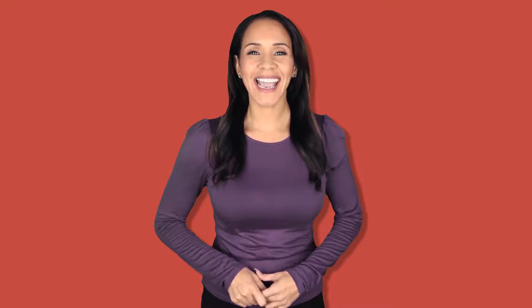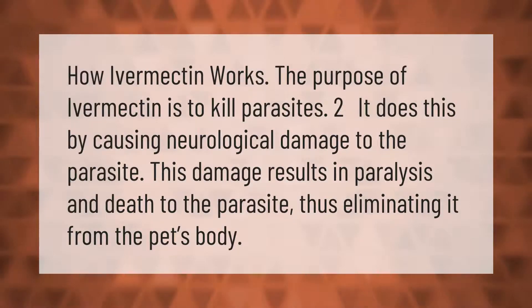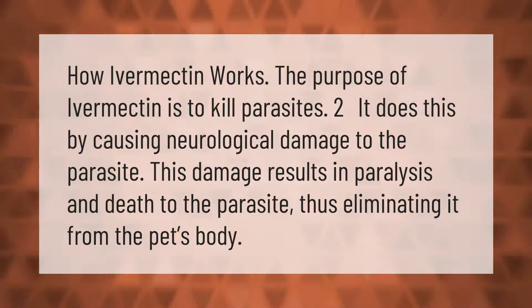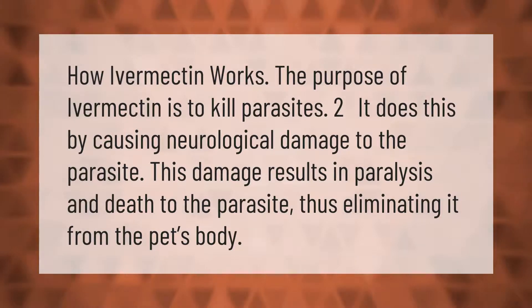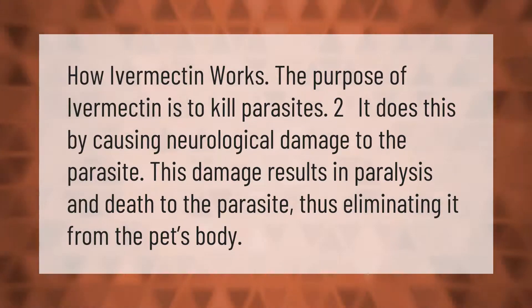How ivermectin works: the purpose of ivermectin is to kill parasites. It does this by causing neurological damage to the parasite. This damage results in paralysis and death to the parasite, thus eliminating it from the pet's body.